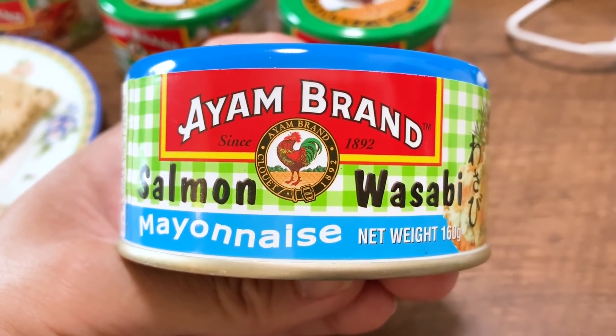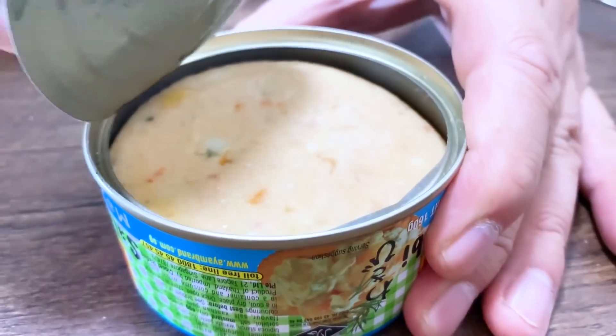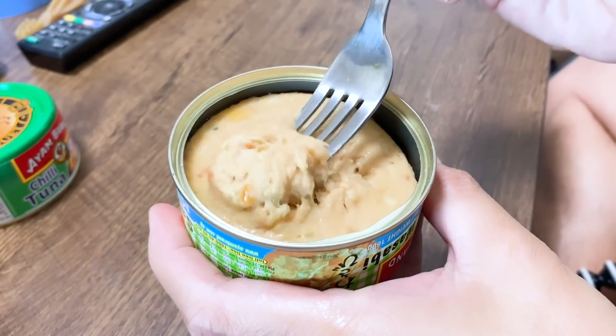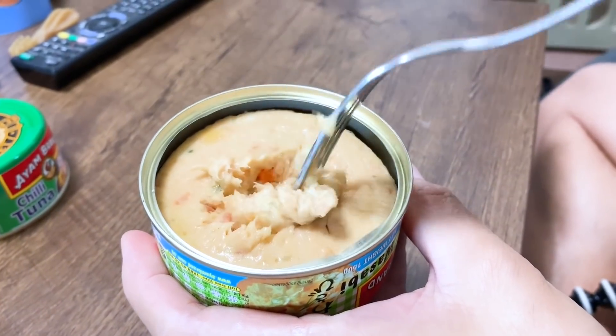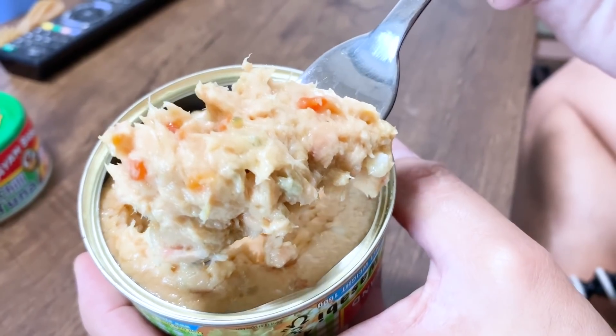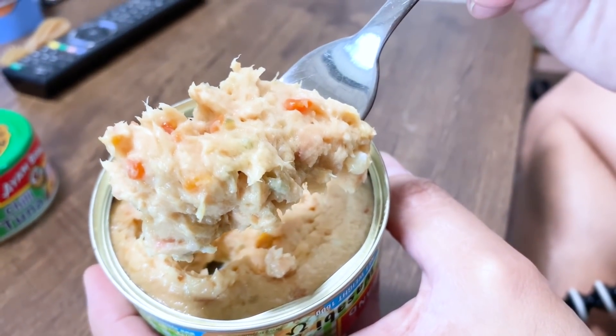Mayonnaise and tuna is a good friend, so they must be friends — good friends. It smells good. Visually it looks a little bit like cat food. The texture. I'd like to try it just on its own. Cheers! Itadakimasu!